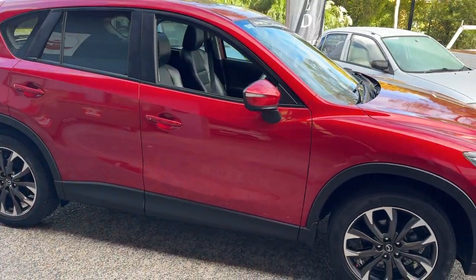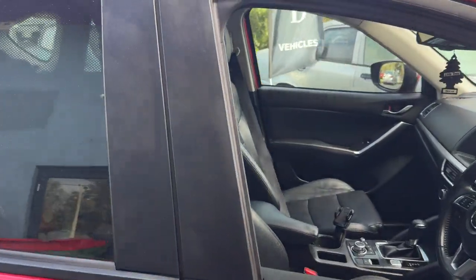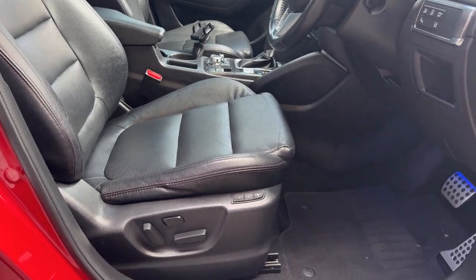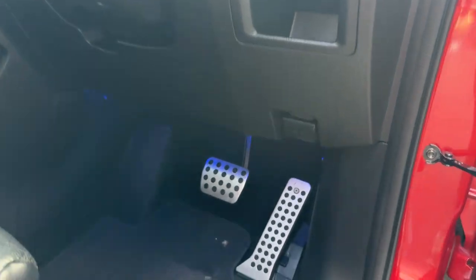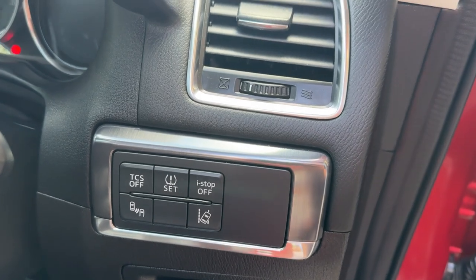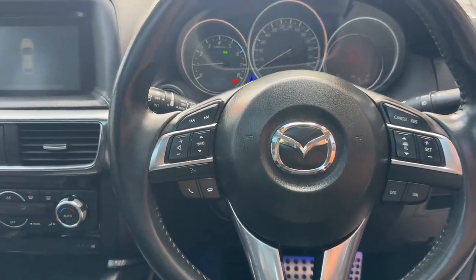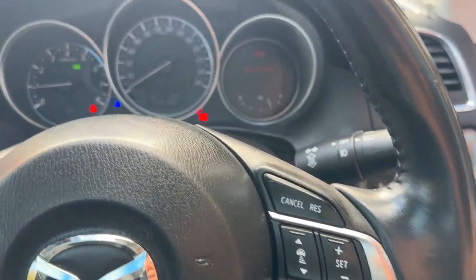This is the Mazda CX-5 GT, Grand Touring trim. You get leather seats, a sunroof, and the driver's seat is electrical with memory. You've got foldable mirrors, welcome lights, blind spot monitoring, and lane assist. On the steering wheel you have the head unit control buttons and the Radar Cruise control.